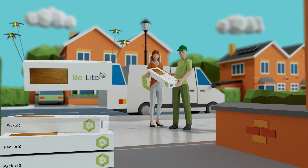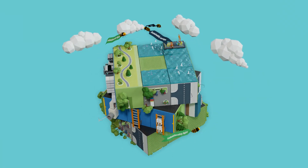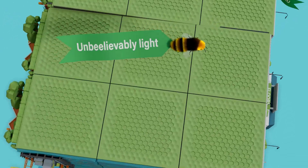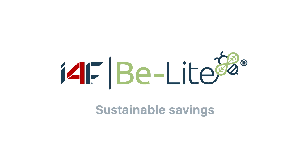Bees get to keep on buzzing around and doing their thing to help preserve our planet. And that's the most important saving of all. Be kinder to the planet with i4F BeLight technology.